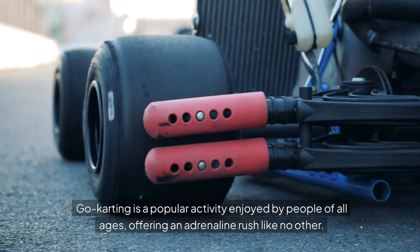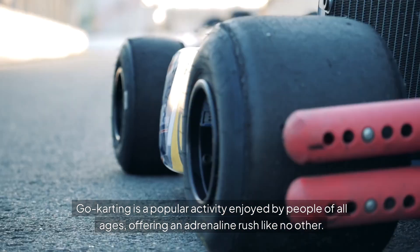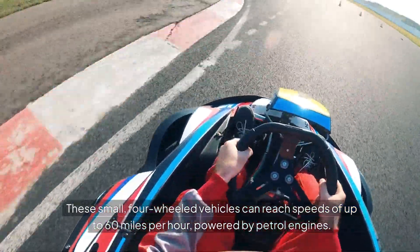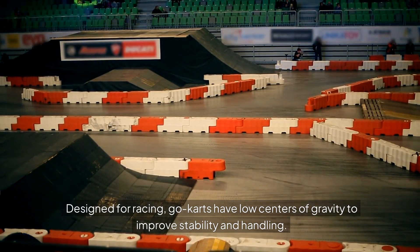Go-karting is a popular activity enjoyed by people of all ages, offering an adrenaline rush like no other. These small, four-wheeled vehicles can reach speeds of up to 60 miles per hour, powered by petrol engines. Designed for racing, go-karts have low centers of gravity to improve stability and handling.